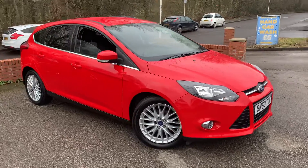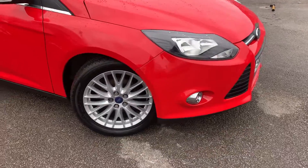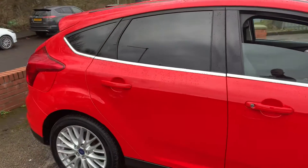2013 Ford Focus Z-Tec just arrived here at MSC Motors. With the Z-Tec spec you get the lower front fog lights with the chrome surround, the nicer Z-Tec alloys, and the rear privacy glass which looks great against the race red.